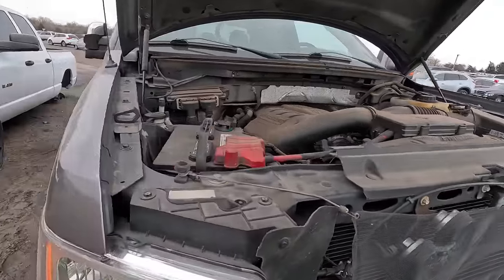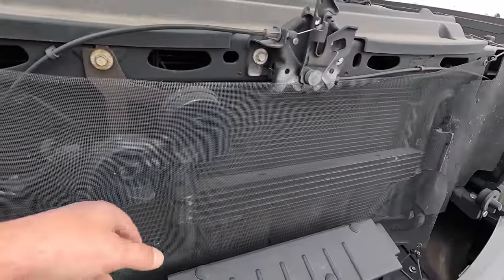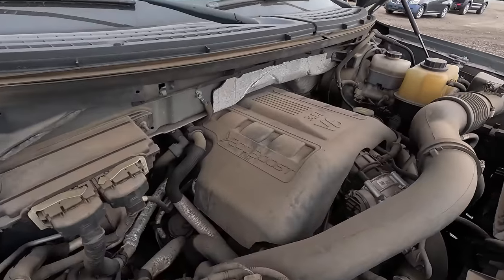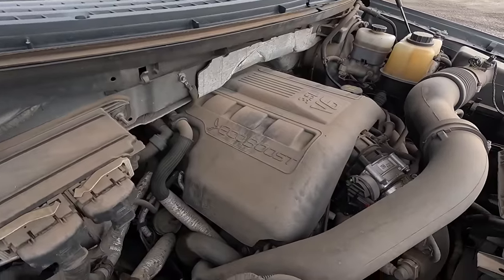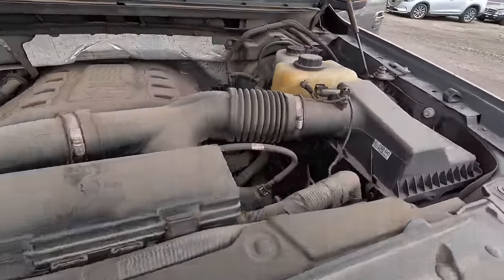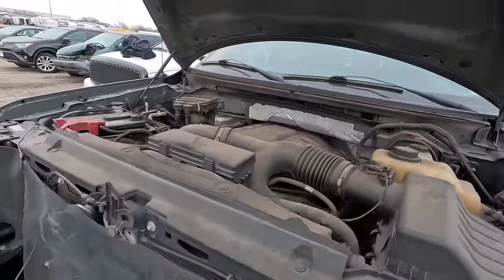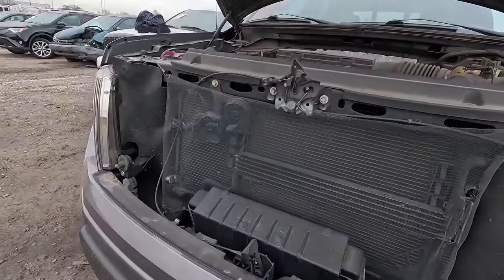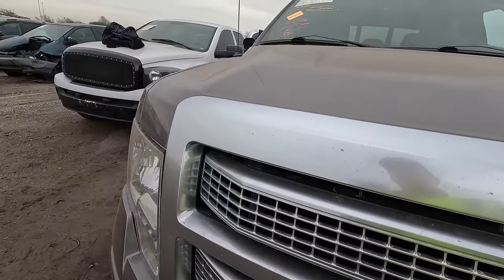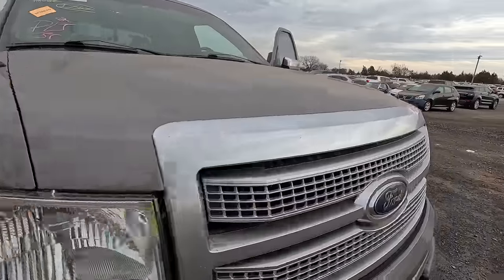Nope. Somebody put a screen here to help protect the condenser, the radiator, and the oil coolers. I don't know if you guys can even hear this thing running. Could this just have been a theft? Maybe somebody stole it. I'm at a loss as to what this is doing here. The tires have great tread on them.